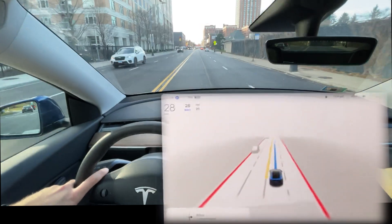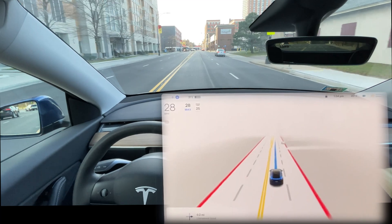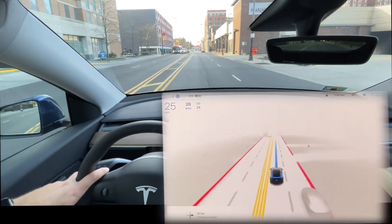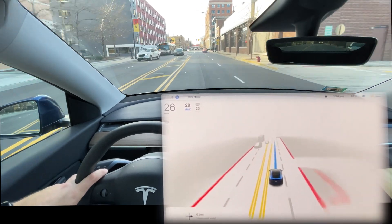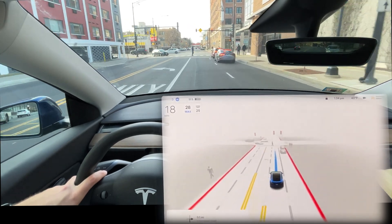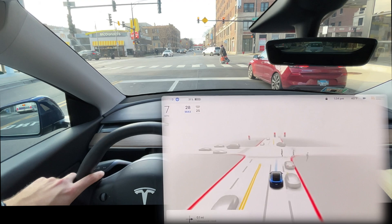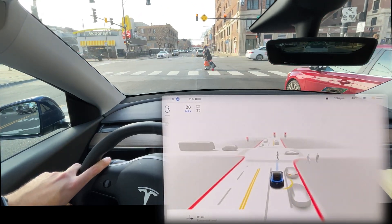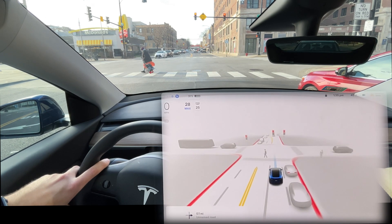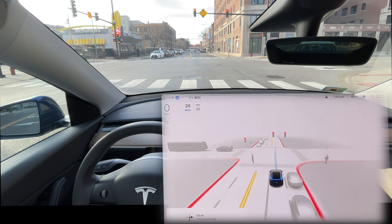I'm going to be adding a lot more videos about 10.8 going forward. Tesla is definitely doubling down — tripling down — on their Full Self-Driving efforts. I think we're going to see a lot more improvements as we sprint toward making the robo taxis a reality. I really would appreciate your support in helping me grow this channel and show all the progress Tesla is making.